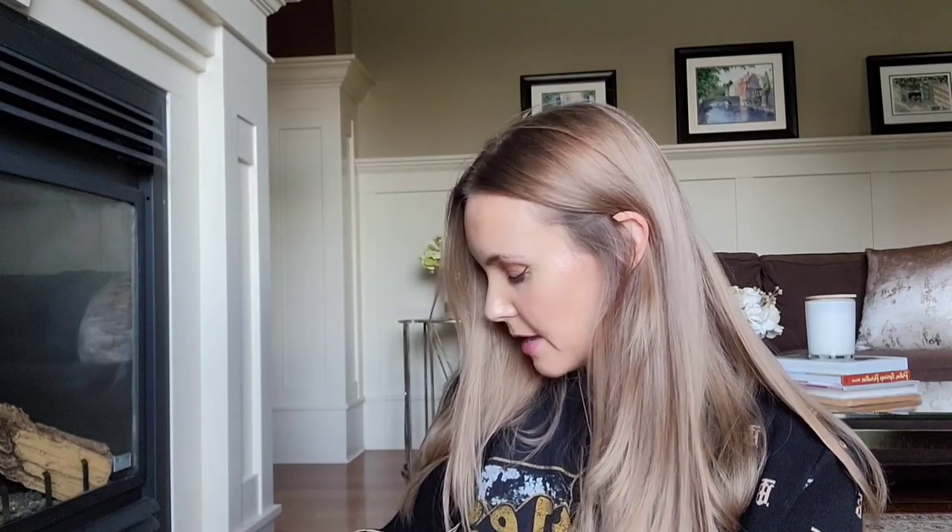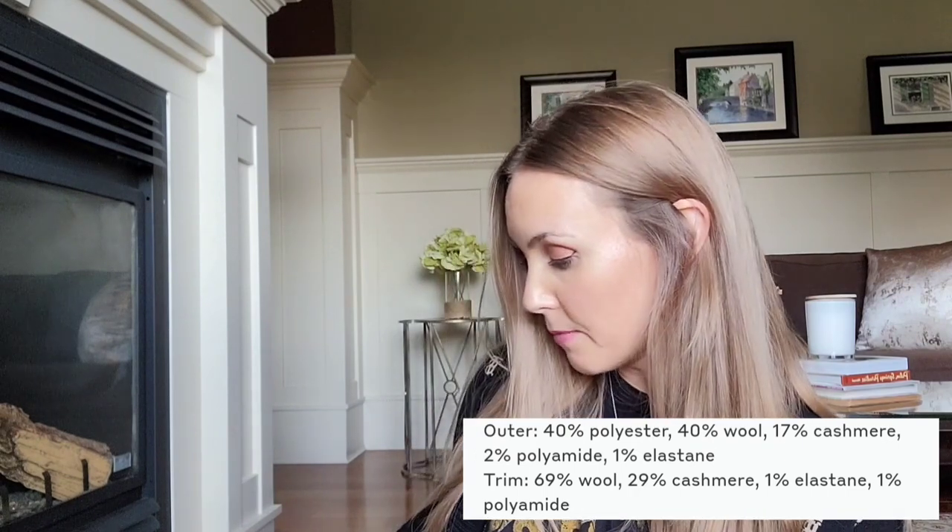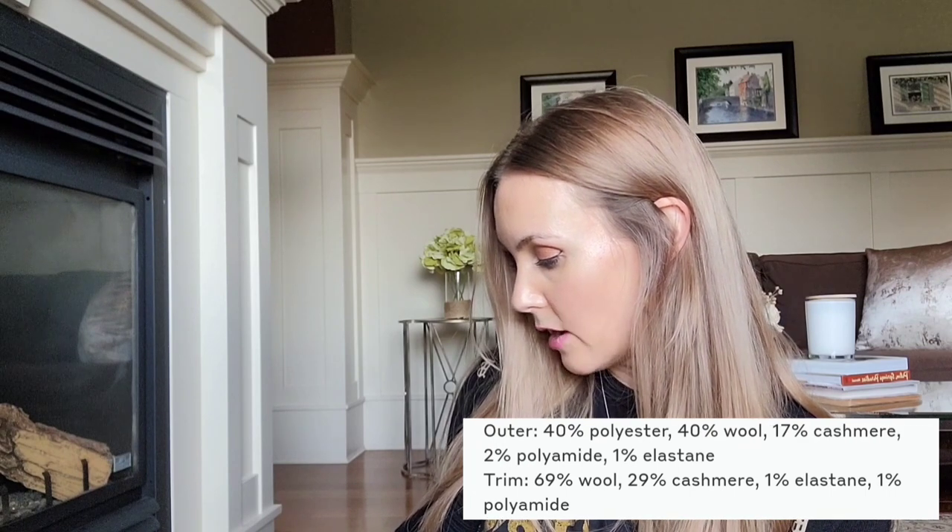Looking at the composition label: it says 40% polyester, 17% cashmere, 2% polyamide, and 1% elastin — and then on the other side, 29% cashmere knit trim. Interesting breakdown.